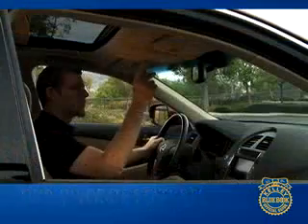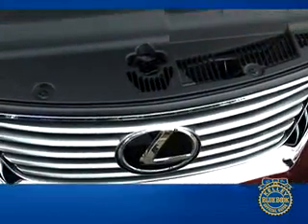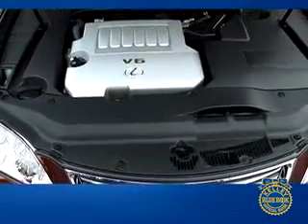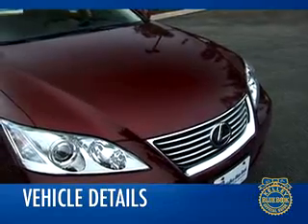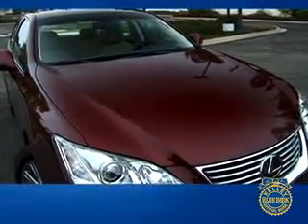One of our favorite features is the expansive panorama glass roof option — so airy you feel like you're driving inside a greenhouse. We also appreciate the fact that its powerful engine still offers impressive fuel economy estimates of 21 city and 30 highway. Courtesy of a new design approach called L-finesse, the ES 350's exterior skin features long, flowing lines.